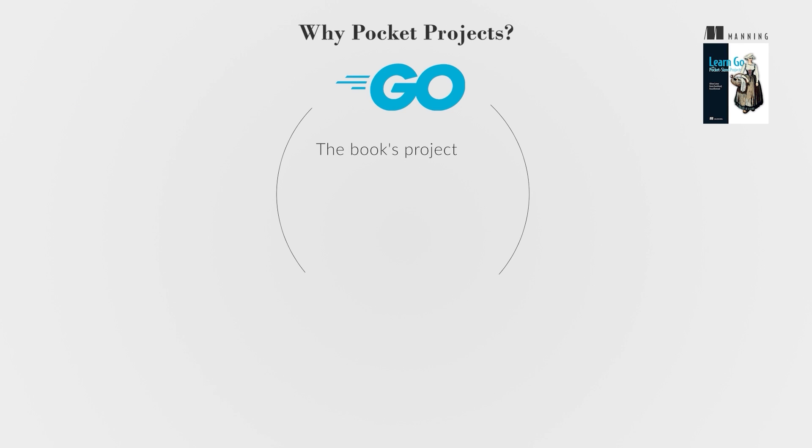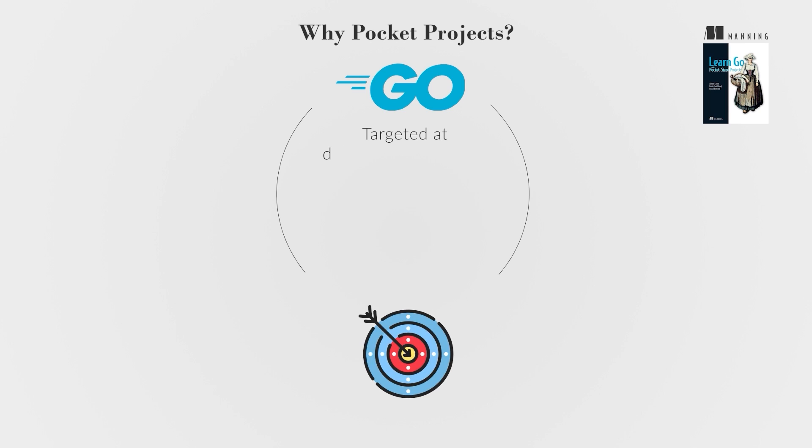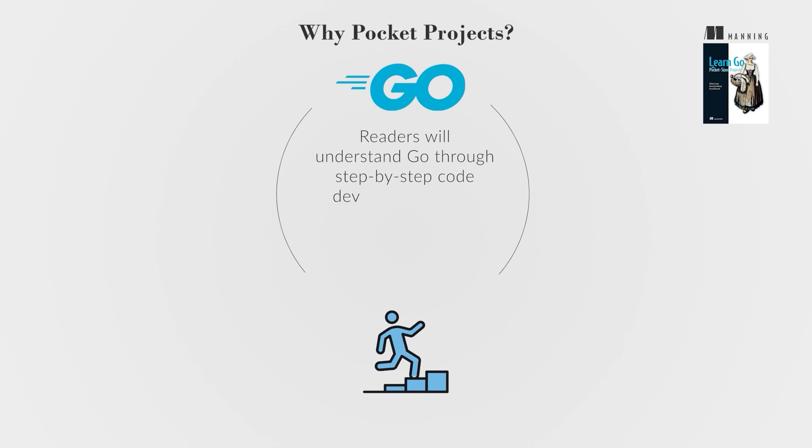The book's projects are designed to be concise and practical, suitable for those with limited time but seeking impactful learning. Targeted at developers looking to add Go to their skill set, the book focuses on industry standards and sustainable coding practices. Readers will understand Go through step-by-step code development, from basic syntax to building cloud-deployable services.